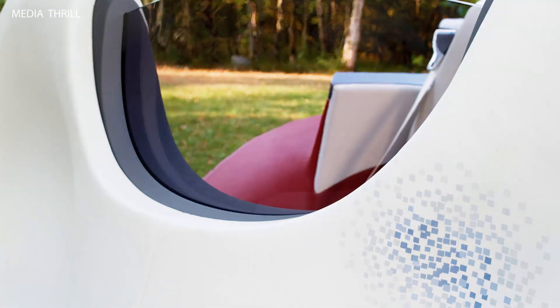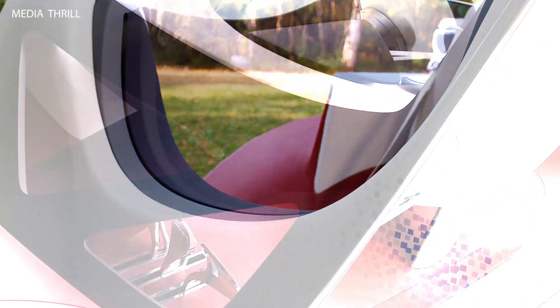Powerful engine: the NEPTA Concept was powered by a potent V6 engine, delivering strong performance and acceleration.